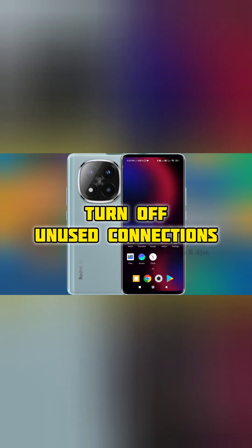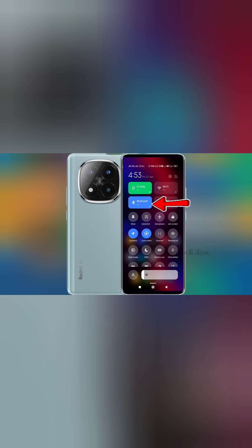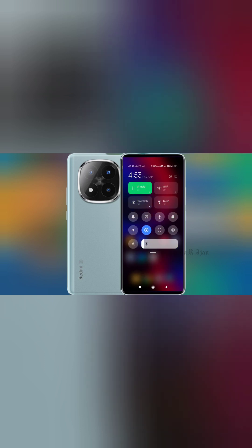Number 4: Turn off unused connections. Bluetooth, Wi-Fi, GPS, and mobile data drain power and heat the phone. Solution: Turn them off when not in use from the Quick Settings menu.